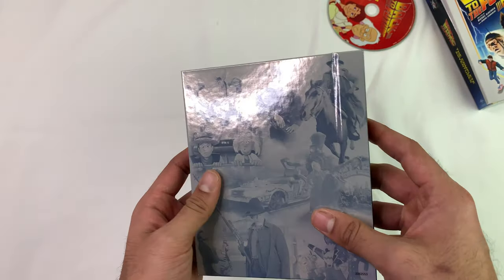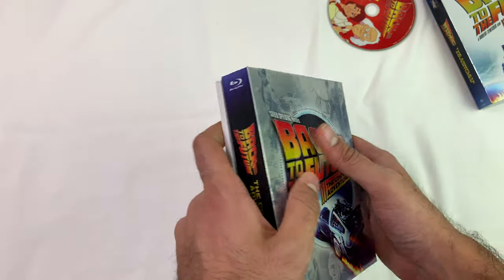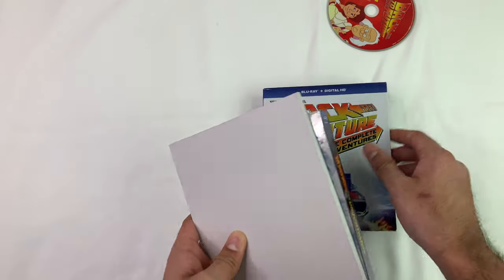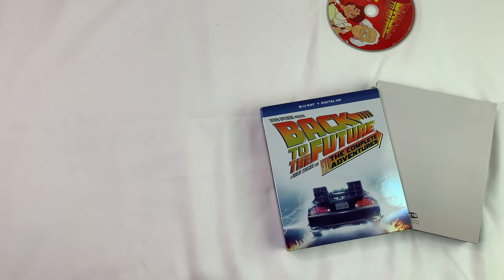It feels good, seems good. Really curious how the TV show is — somebody let me know how it is. Oh yeah, the code — there you go. Enjoy. Bye bye.